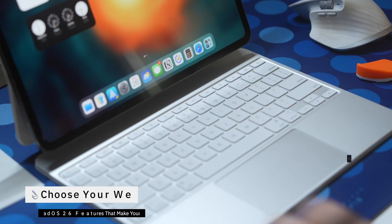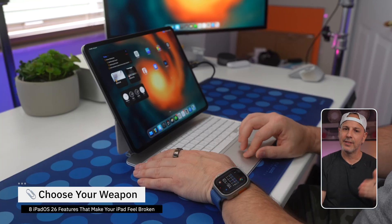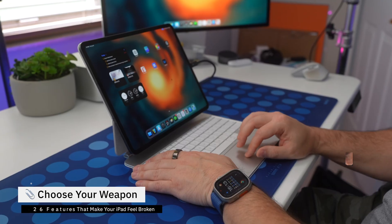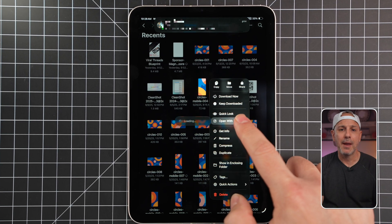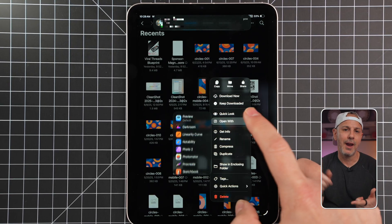For years we've been opening files on the iPad the way Apple wants us to — PDFs open in Safari, images go to Photos, documents go to Pages. But now we have the power to choose. In iPadOS 26, you can finally select the default app by file type. Long press on the file to select the default app. If you've got multiple editing apps installed, you're not locked into one. It's a small change, but it's the type of control users have been begging for for a very long time, and it makes the iPad feel much less like a locked-in box.